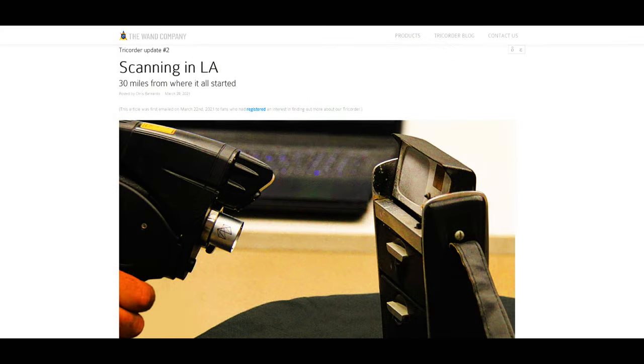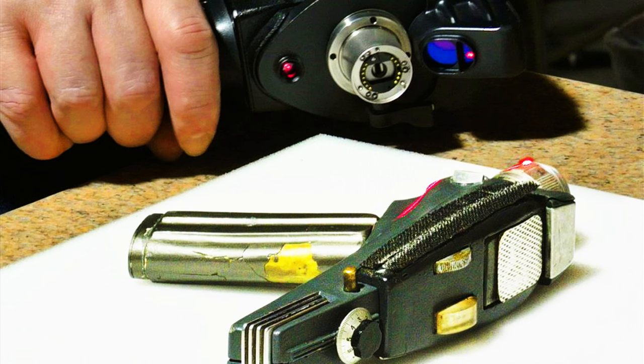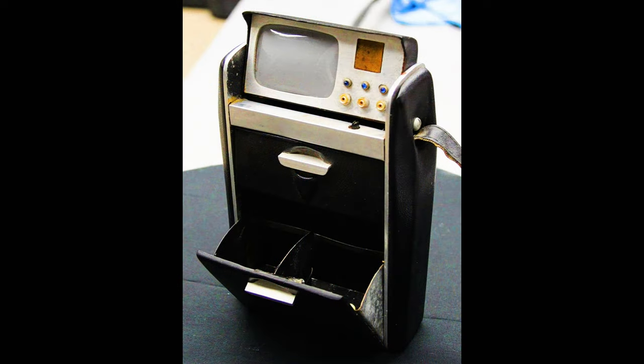Update number two was released on March 29th, 2021. This fascinating update introduces us to Greg Jean, a model maker who worked on Star Trek for 20 years. Greg owned several of the last remaining screen-used hero props from Star Trek The Original Series. In fact, it was his prop phaser which was used for the 3D scans that shaped the Wand Company phaser released in 2014. He also has the last known Tricorder from the original series, and it is this prop being used to make the 3D scan of the Wand Company tricorder.